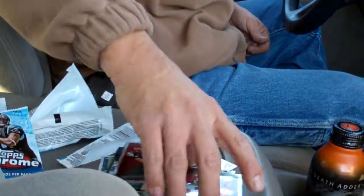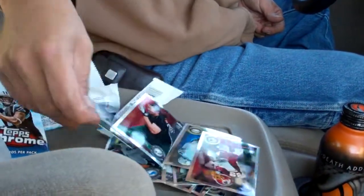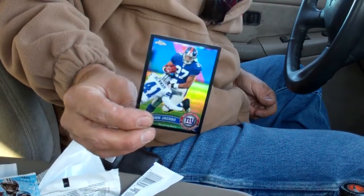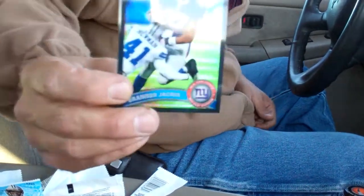Alright guys, no autos or anything real spectacular, but the black Jacobs is respectable. Keep buying and trying, and for the love of God, stay in the game my thirsty friends. See you soon. Thanks.